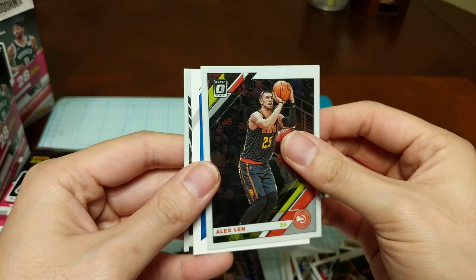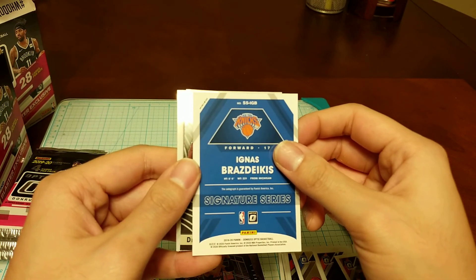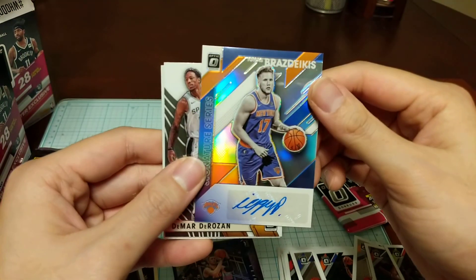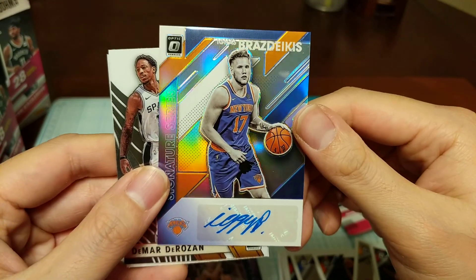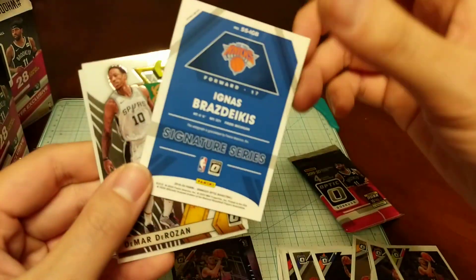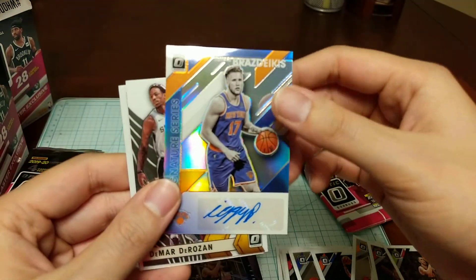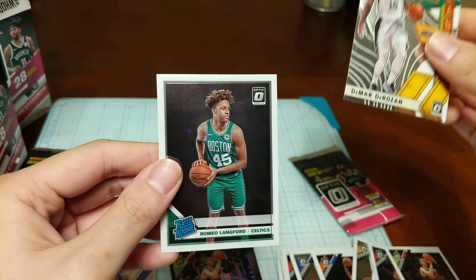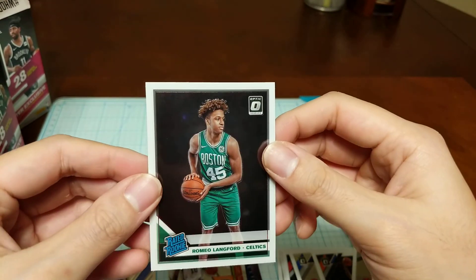Second-to-last pack starting off with another Alex Len, and oh — Ignas Brazdeikis! An interesting autograph, especially with the name. He's a rookie; I actually don't know this player that well, but I'll take it — fun little signature. Also pulled a DeMar DeRozan Express Lane and a Romeo Langford.